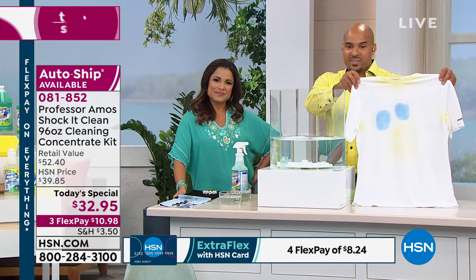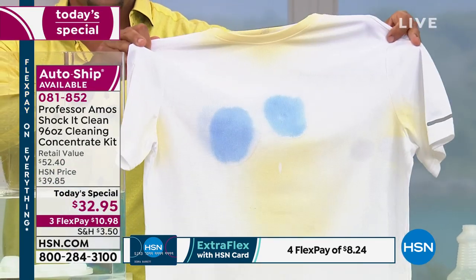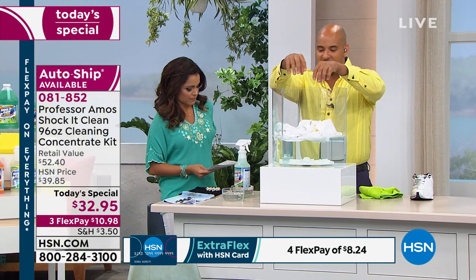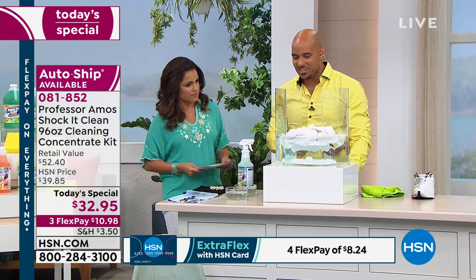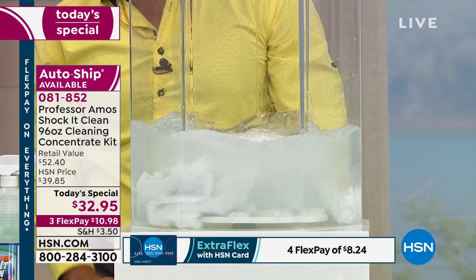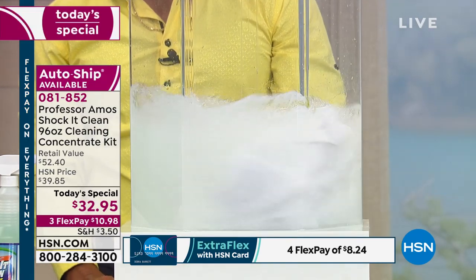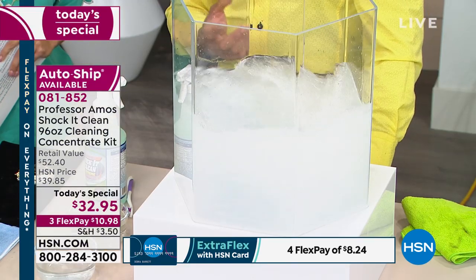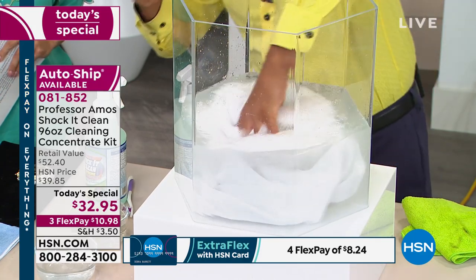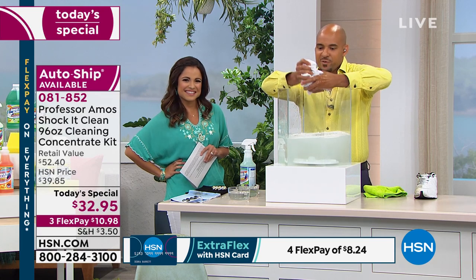Seeing is believing. Now, I have this white t-shirt — take a look at that. Under the arms it's got sweat stains and a ring around the collar. I'm going to show you the cleaning power of Shock It Clean. I put that white t-shirt right into the laundry — I'm going to let it go back and forth once or twice, and then what you're going to see is absolutely amazing. It's attacking the molecular structure of the stains, breaking it all down to a small particle.